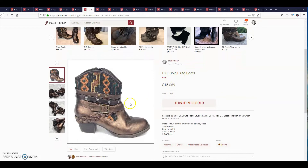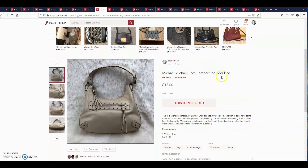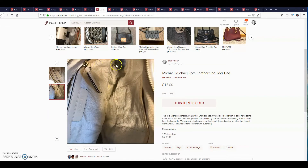This is a Michael Michael Kors leather shoulder bag. It sold for $12. It was a nice bag, but it did have a lot of staining on the lining on the inside, and the outside needed a little bit of cleaning itself. I wiped it down with warm water, but that was about all I did to it. Hopefully they'll like it — it's a small purse.